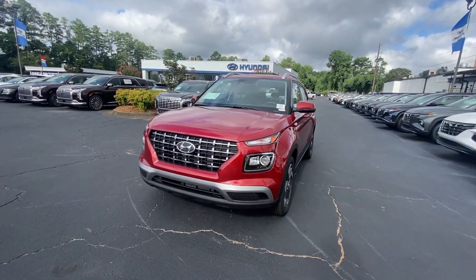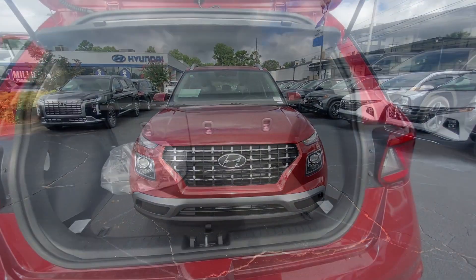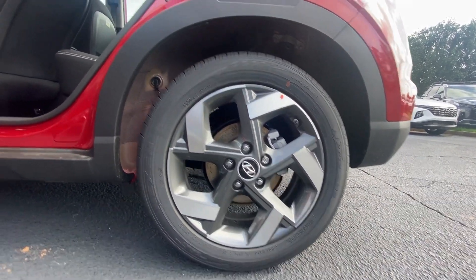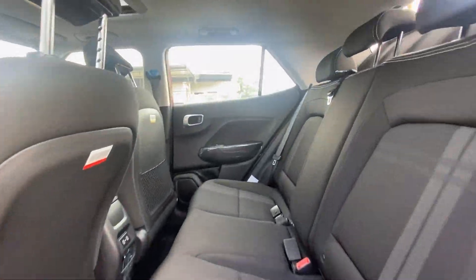These are just some of the great options this vehicle comes with: Apple CarPlay and/or Android Auto, Keyless Entry, Moonroof, Alarm, Bluetooth Connection, Aluminum Wheels, Electronic Stability Control, Steering Wheel Audio Controls, Rear Spoiler, and Leather Steering Wheel.